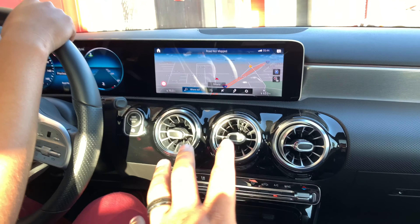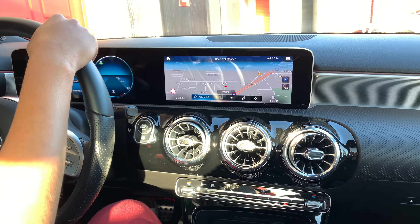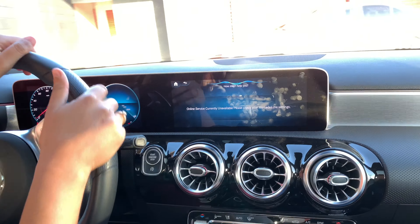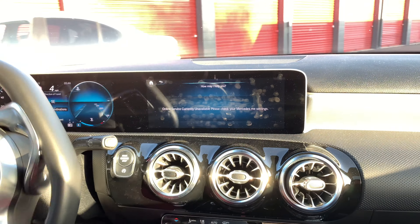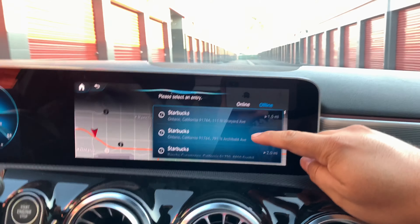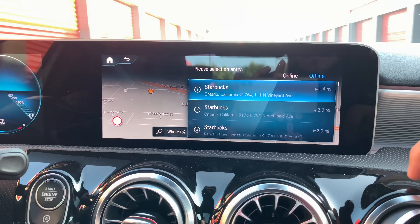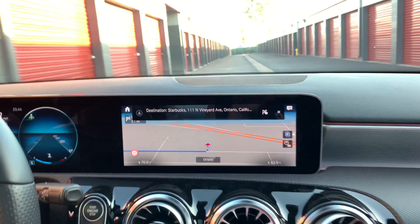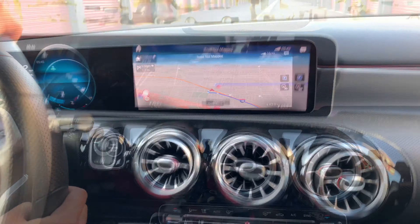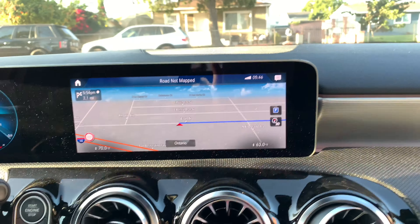Now we're gonna go on a little cruise and I'm gonna tell Mercedes to take me to the nearest Starbucks. 'Hey Mercedes, take me to the nearest Starbucks.' Mercedes will actually give you which one is nearest and you just click on whichever one you want. The route is being calculated — this car just feels so smooth.